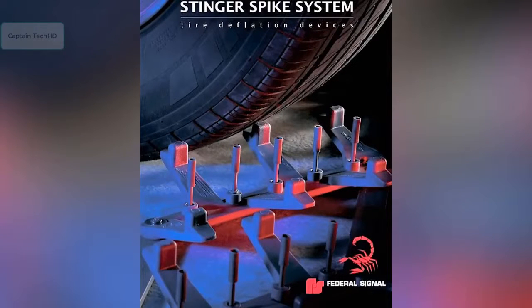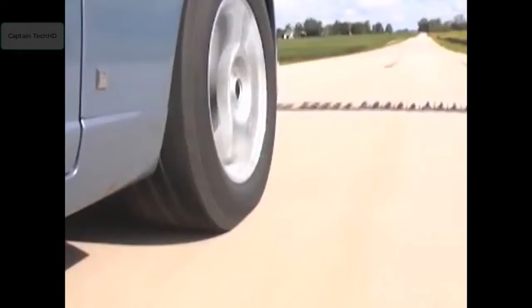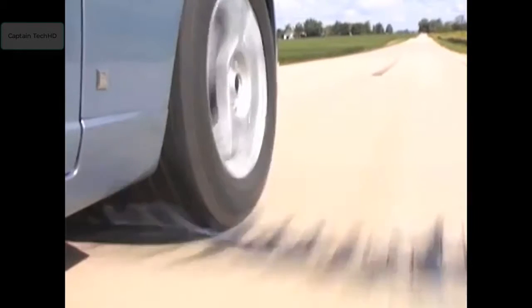This is the Stinger Spike System from Global Corporation Federal Signal, a device used to flatten the tires of a vehicle attempting to evade the police. Used by police departments for many years, this amazing law enforcement tool has repeatedly proven its effectiveness.